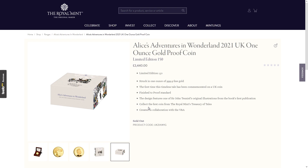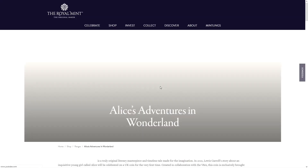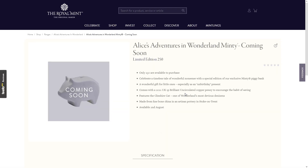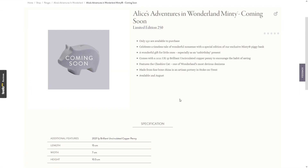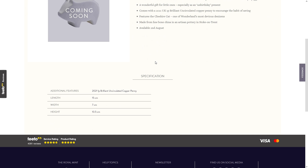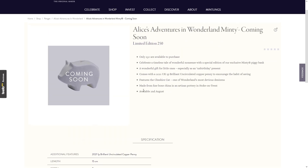Moving on to another item which isn't even out yet. This is the Mint's coming soon, priced at £250 again. It does say on here, surprisingly, that it is the Cheshire Cat. I don't know the price on these — they're generally very, very high, around £150 I think — available from the 2nd of August.